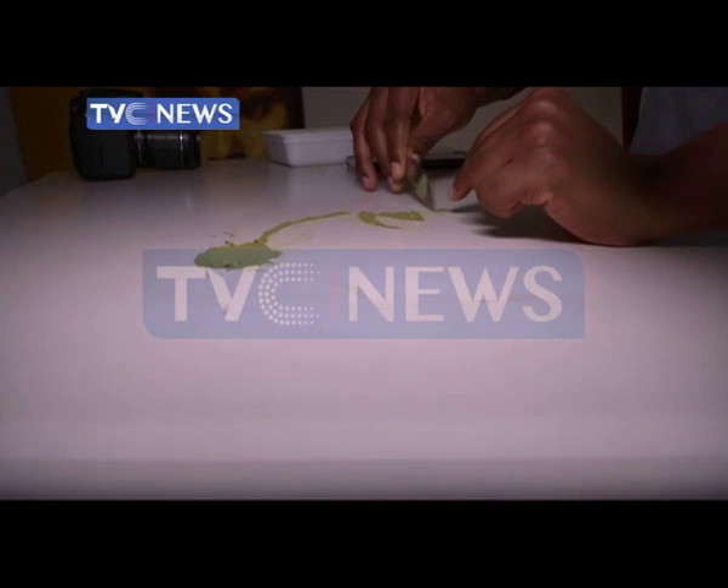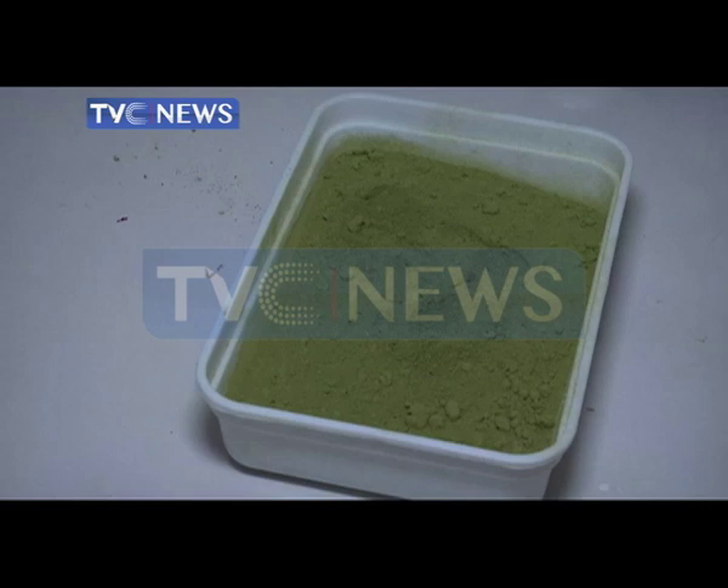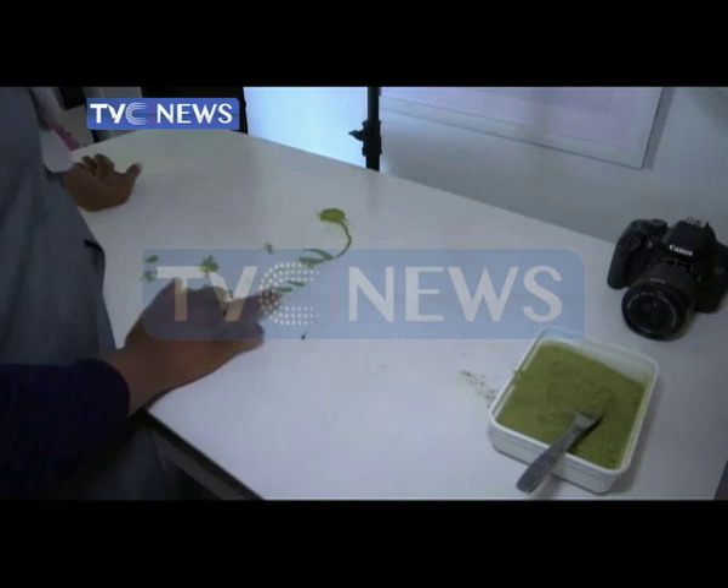Hungry for something different? Meet Nigerian visual artist Hanifa Adam, who turns ordinary food products into colorful and edible masterpieces. Finely blended baobab leaves, also known as kuka, are used to make soups in northern Nigeria, but Hanifa Adam is using them to make something different. Today she's making a portrait of what she says epitomizes the rich cultural identity of the Nigerian woman.